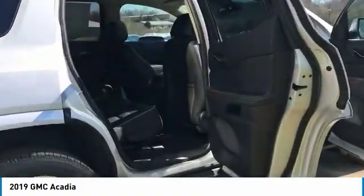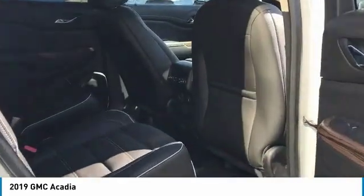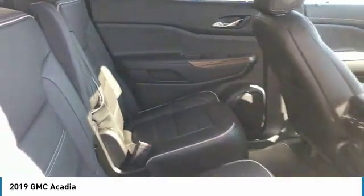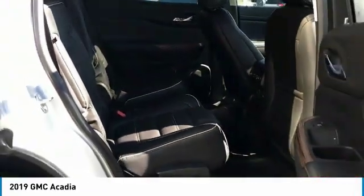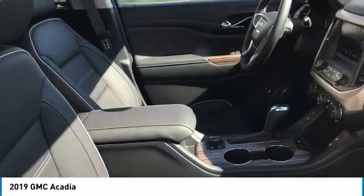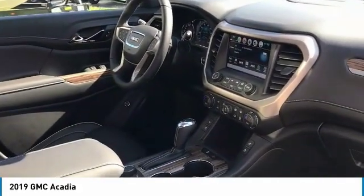Here are some of this vehicle's great options: quad seating, navigation system, power passenger seat, anti-lock braking system, Bluetooth wireless data link for hands-free phone, air conditioning, HomeLink garage door opener, cruise control, floor mats, and aluminum wheels.